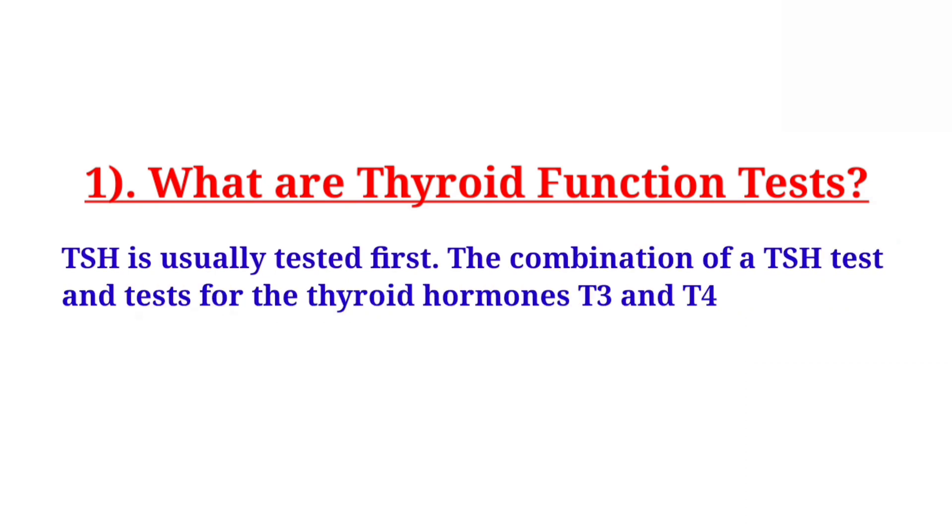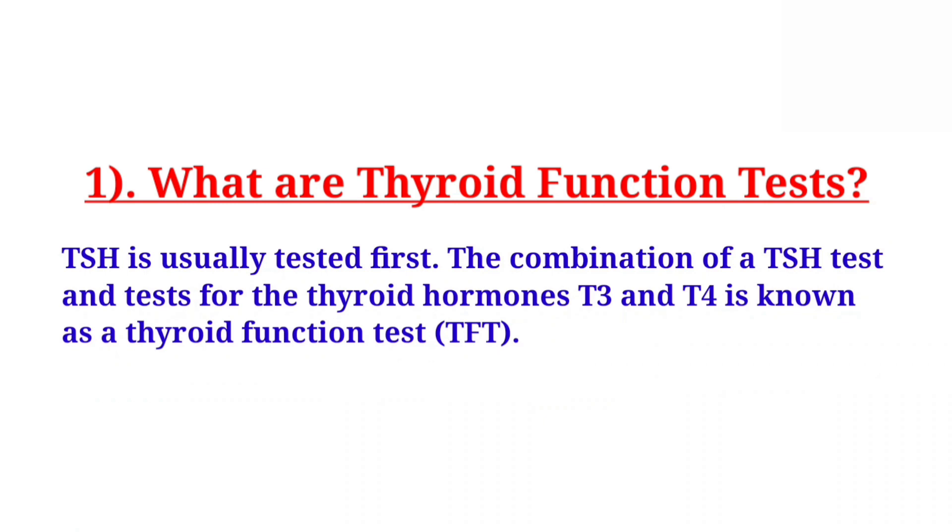The combination of a TSH test and tests for the thyroid hormones T3 and T4 is known as thyroid function test, or TFT.